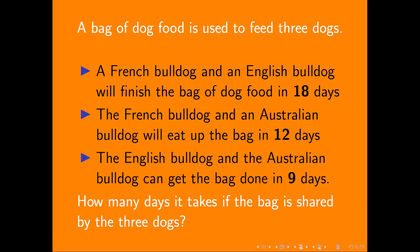A bag of dog food is used to feed three dogs. A French Bulldog and an English Bulldog will finish the bag of dog food in 18 days. The French Bulldog and an Australian Bulldog will eat up the bag in 12 days. The English Bulldog and the Australian Bulldog can get the bag down in 9 days. How many days does it take if the bag is shared by the three dogs?